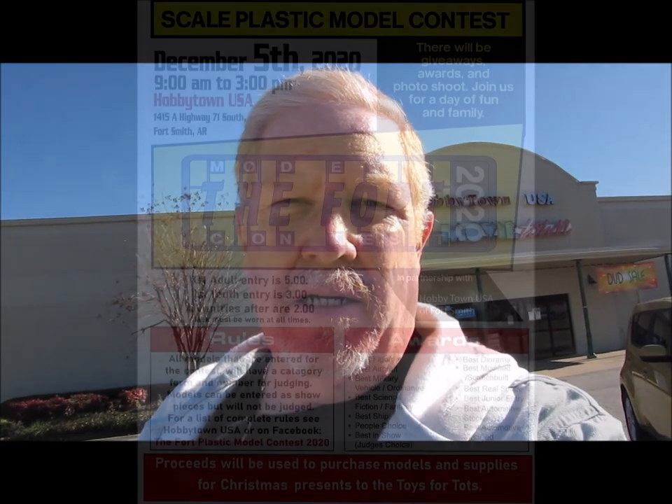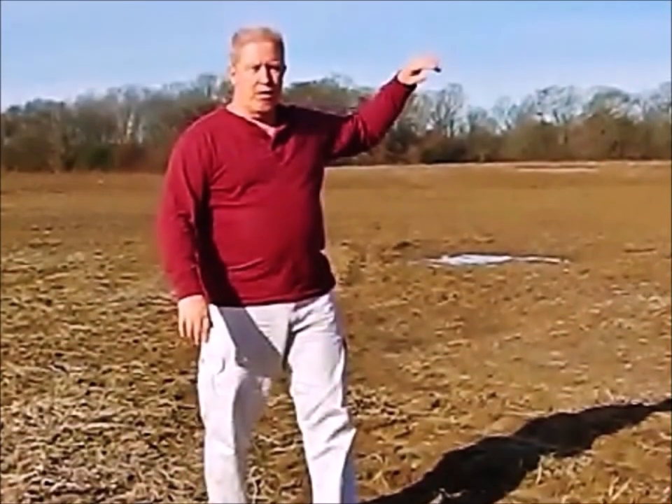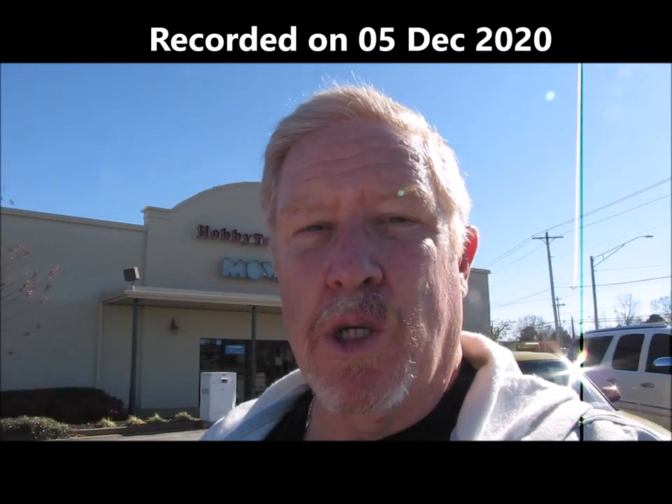Hey guys, welcome back to another edition of Ed's Attention to Detail. We took a road trip today and we are at Hobby Town USA in Fort Smith, Arkansas. I'm not sure if you can see the sign over there, but they're having a model show, so we're going to go in here and check it out.